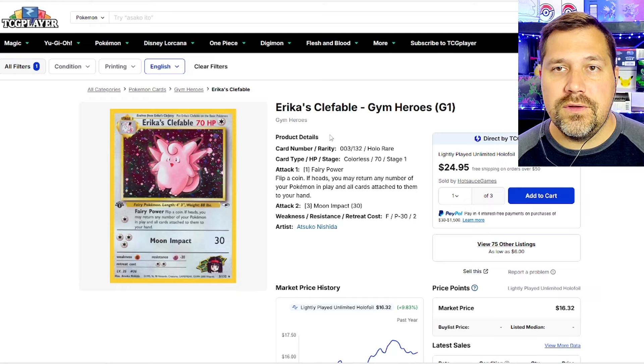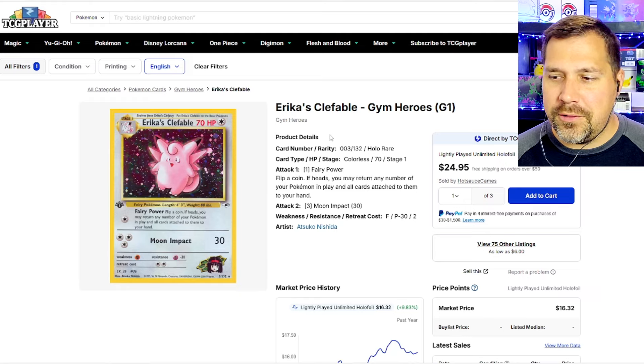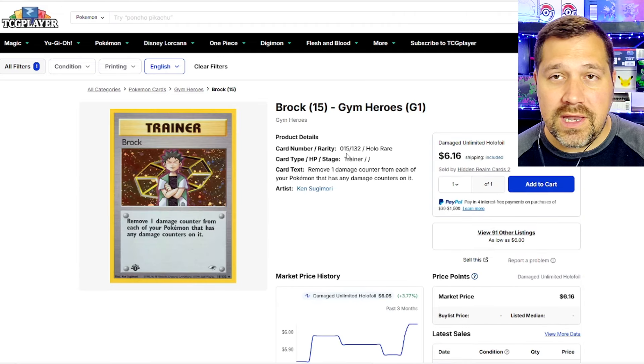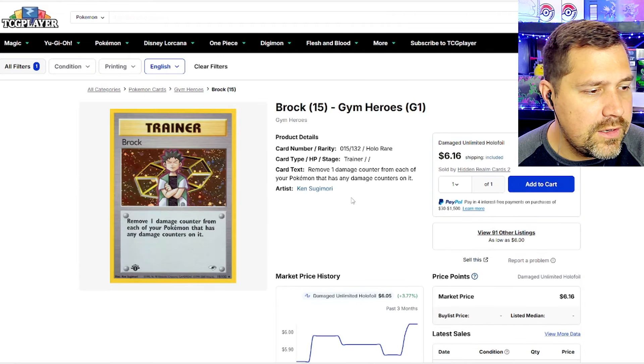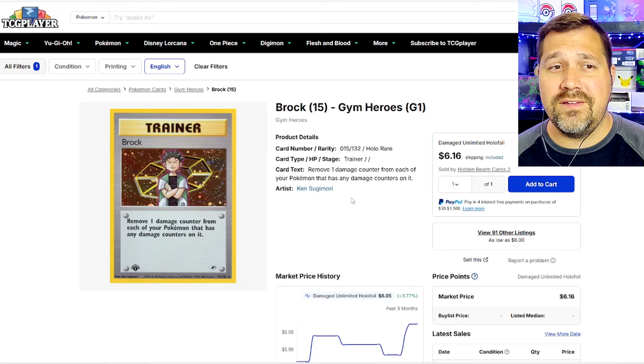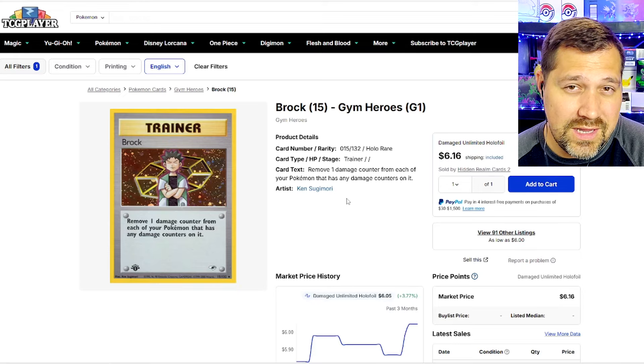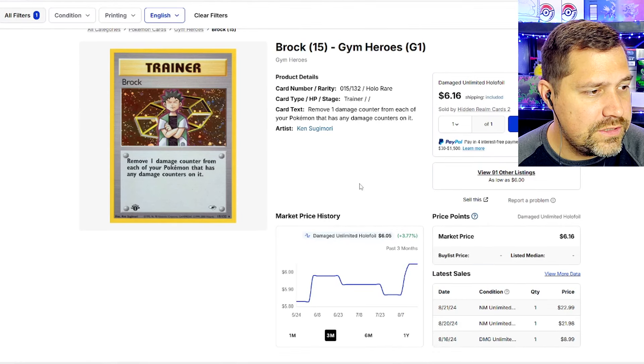Especially with the fact that we have these gym leaders, these trainers coming out in a more formal sense — we've had the trainer gallery, which is pretty much the same thing. It's going to be pretty interesting to see what the Pokémon Company has planned going into next year, because we're going to have the Rocket set, and then I think this one will follow that — so we're looking at early summer, late spring maybe, to be seeing this happen next year.